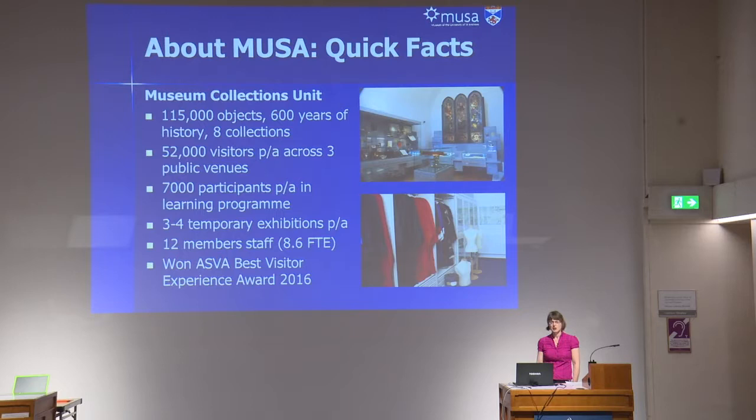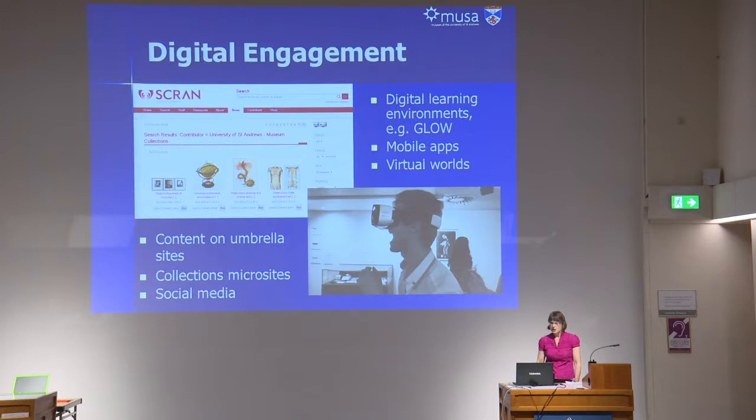We have over 115,000 objects relating to the history of the university and the subjects that have been taught there. We're also quite a small museum unit with just 12 members of staff, many of whom are part-time, and we run three different public venues: MUSA, the Bell Pettigrew Museum of Natural History, and an open-access collections store. We run a very active learning programme aimed at schools, nurseries, the academic community itself, and informal learners of all ages, and about 7,000 people take part in that each year.